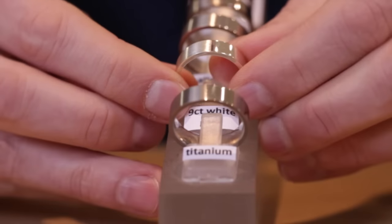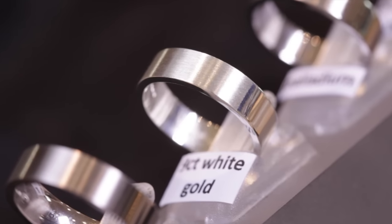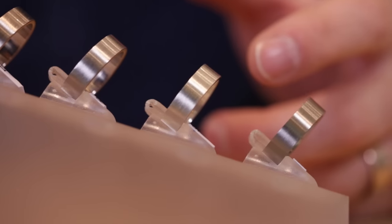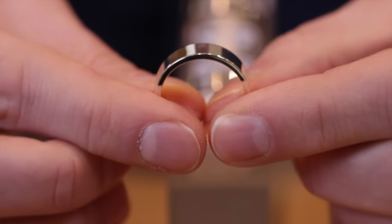This is nine carat white gold. You can see it's got that really nice creamy colour — that's the satin side of it — and then turning around you've got the bright polished side.